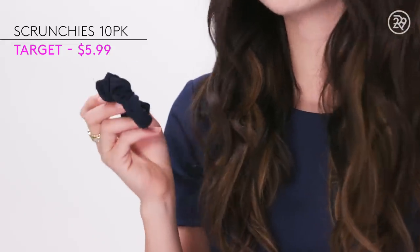Then we have a scrunchie. I don't always bring a scrunchie that matches my outfit, but I'm not mad that this one does. And they don't crimp your hair and ruin it in a lot of ways. So it's fun to play with — it's the whole thing.